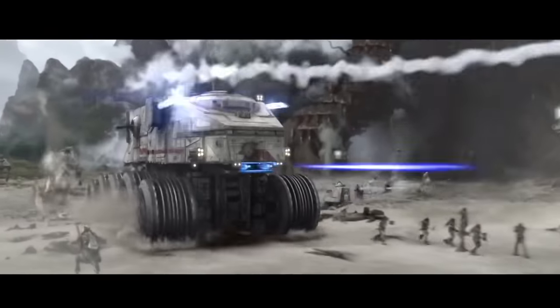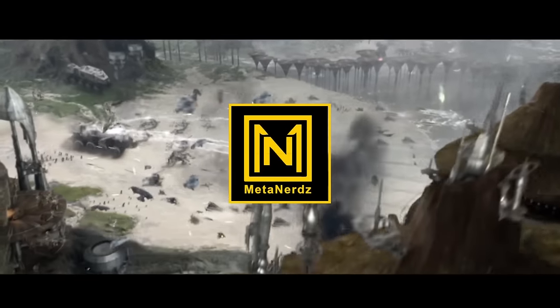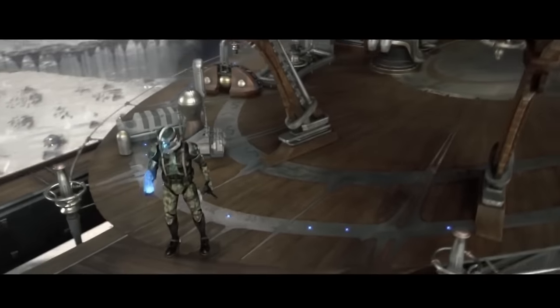The Grand Army of the Republic had the actual all-terrain armored transport. This video is all about the HAVW A6 Juggernaut, aka the Clone Turbo Tank.